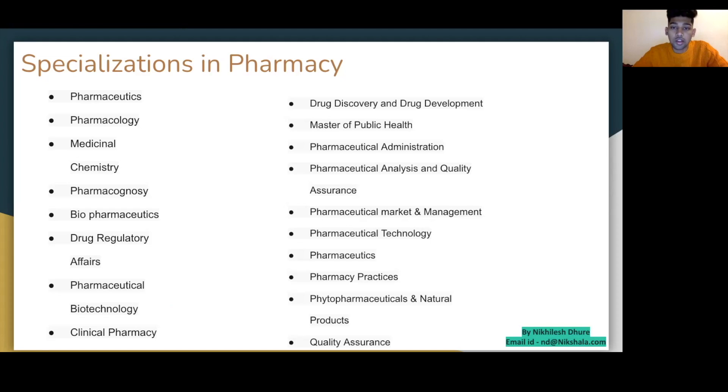Specializations available within pharmaceutical masters include: pharmaceutics, pharmacology, medical chemistry, biopharmaceutics, drug regulatory affairs, pharmaceutical biotechnology, clinical pharmacy, drug discovery and drug development, master of public healthcare, pharmaceutical administration, pharmaceutical analysis and quality assurance, pharmaceutical technology, and pharmacy practice. My advice is to start focusing on your area of interest from your second semester onwards, so that by the end of your education you are a master of one subject and can enter the industry in that specific field.